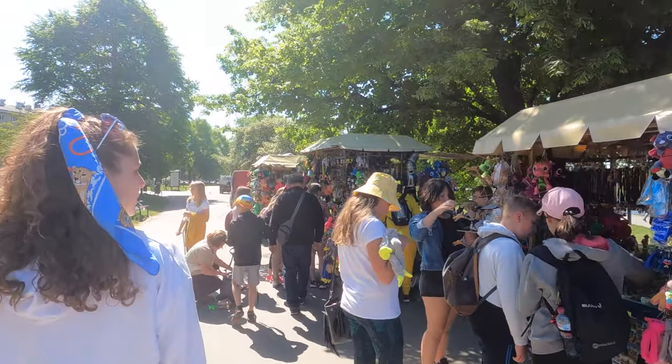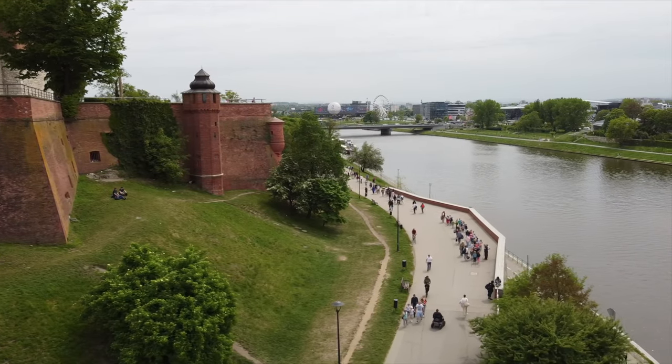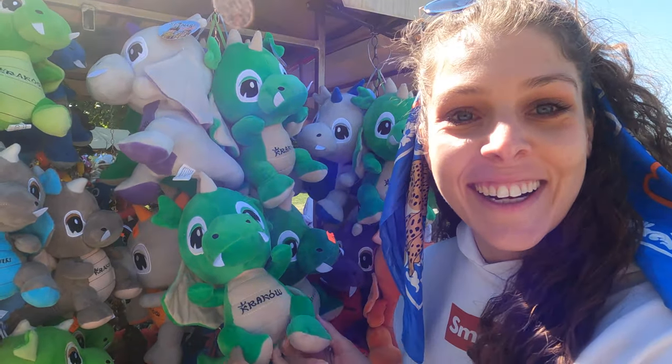As with every tourist attraction you're going to find people selling souvenirs, and Naomi really wants one of those Smok dragons. Does anybody else have that issue where when you see souvenirs you kind of want to buy them, even though you know you're never going to use them? I would probably look at it for a while and then it would just die off in the corner. The problem is it just adds weight to your suitcase — we only have one backpack each.